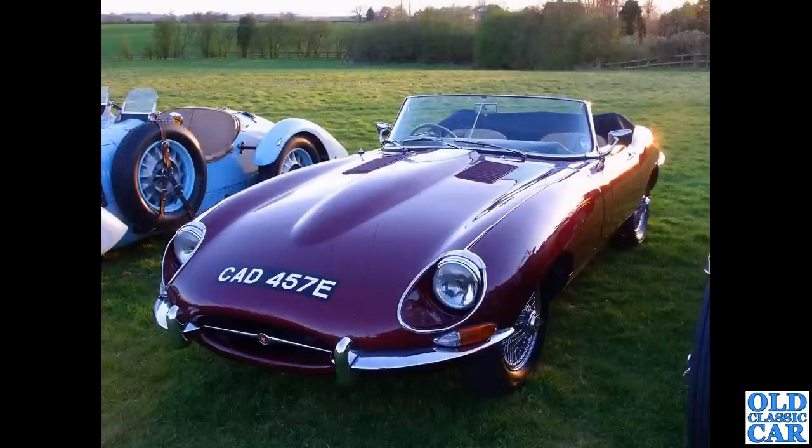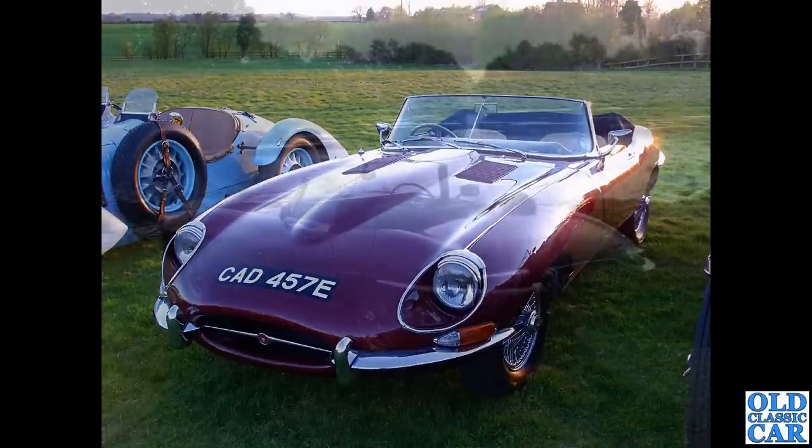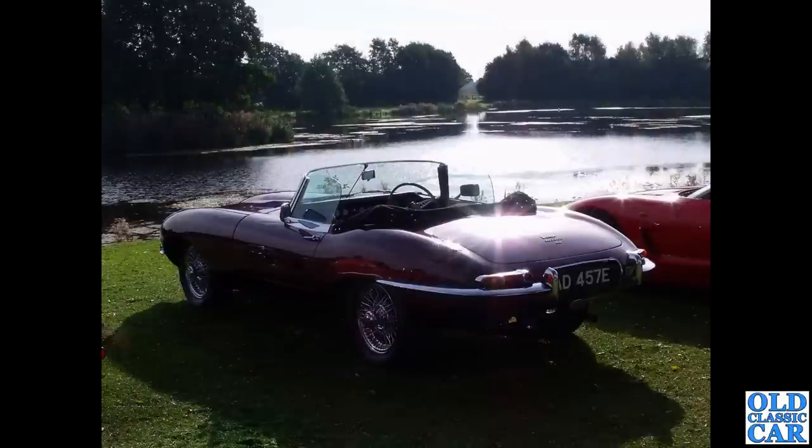Going back earlier in time, we have CAD 457E — two photographs of this one. It's a 4.2 litre roadster, a fairly late Series 1, and note no headlamp covers. The earlier Series 1s have the glass headlamp covers, but these were removed on the very late Series 1s and also on the Series 1 and a half. What a stunning car, with tinted glass as well — very, very nice.